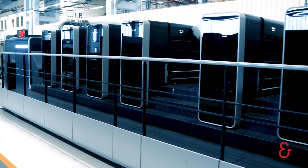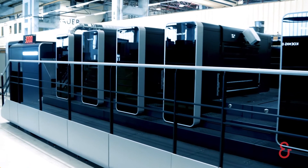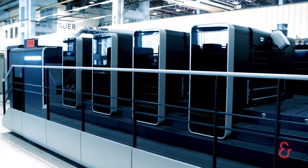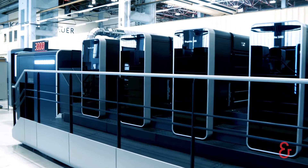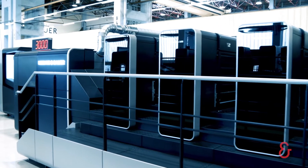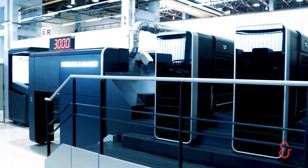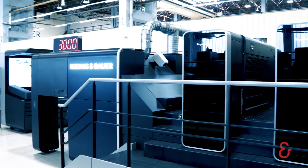We have improved things that we are already very good at. And we have added new functions to the press that are only available from Koenig & Bauer. We have put focus on bringing the operation concept to the next level, in close cooperation with our customers.